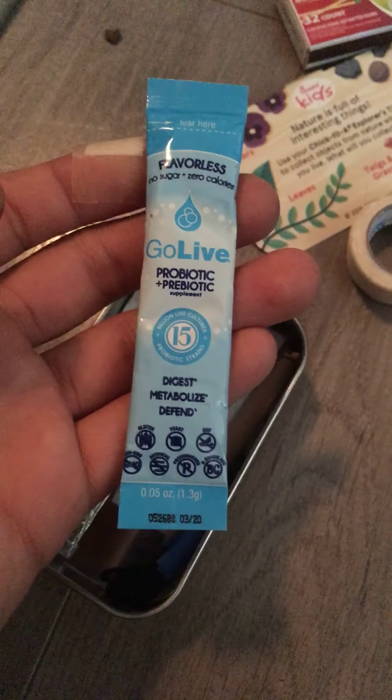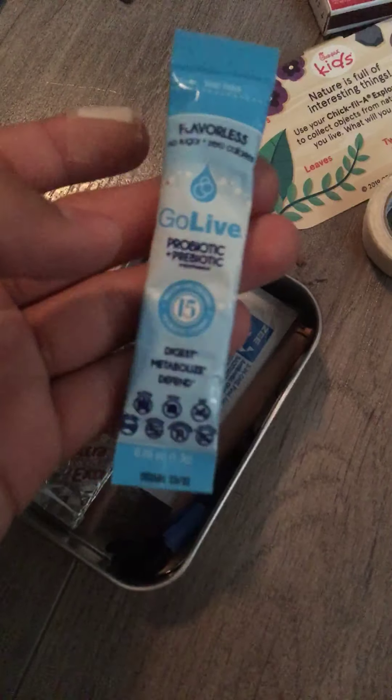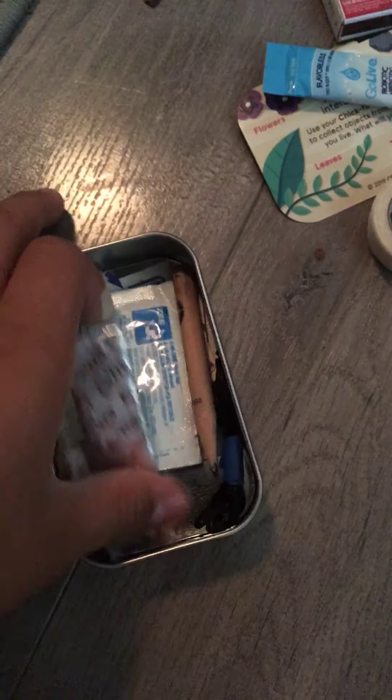We got a flavorless, no sugar, zero calorie probiotic — Go Live. This will help you out when you're low on food and stuff. We got a piece of gum. This will be helpful when you're stranded and you need something to eat — it'll just keep your mouth chewing while you're working.